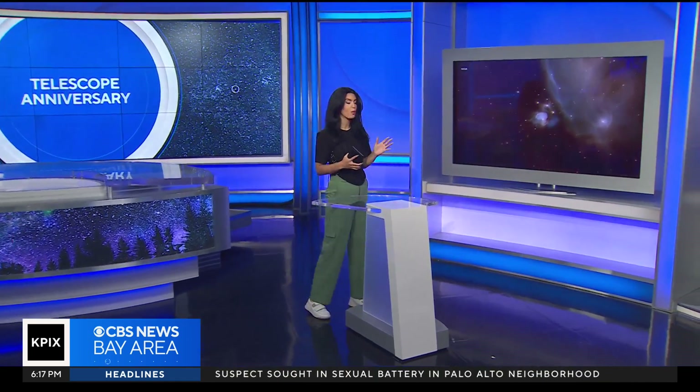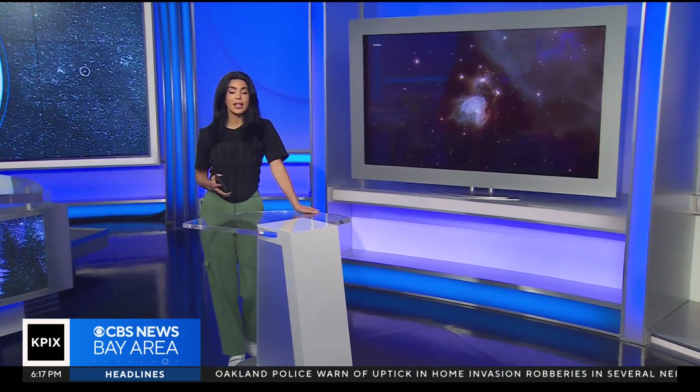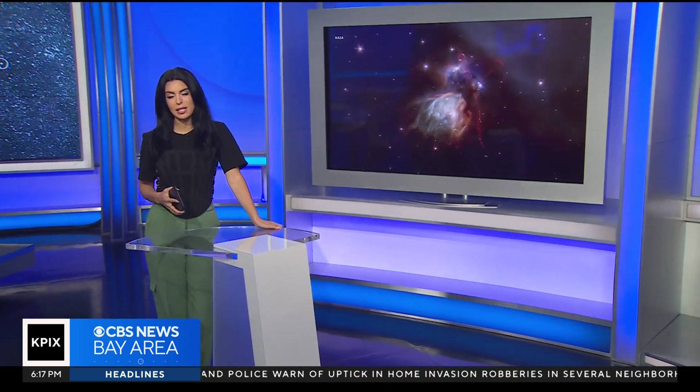It has been one year since NASA's powerful James Webb Telescope started bringing us stunning images of galaxies far, far away and changing the way we see and understand the universe. And to celebrate the milestone, NASA just released a brand new image. Brian Hackney takes a closer look at a year of science that's really exceeded everyone's expectations.